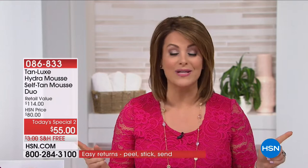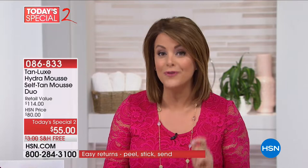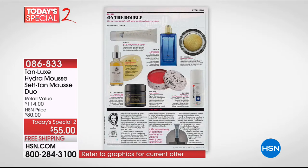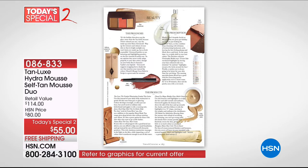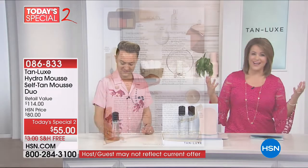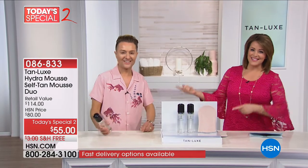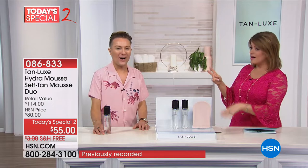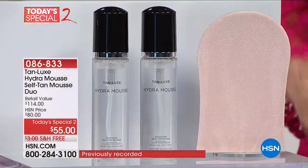It's not orange, it's not streaky. It is a hydrating mousse that actually has skincare benefits — not just an ordinary sunless tanner. You're going to get vitamins, minerals, hydration, and firming. Beauty editors — we're talking Vogue, Marie Claire, Elle, Harper's Bazaar — everybody is saying yes to that safe sun bronzed look of Tan Lux. The creator is Mark Elric, back with us on this amazing Today's Special with two of the foaming, beautiful, luxurious mousse.